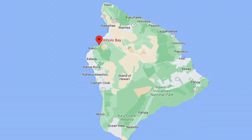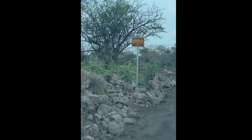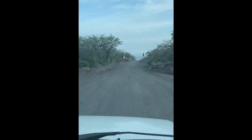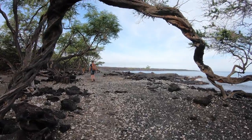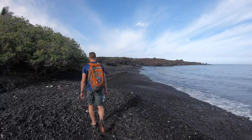Our first beach is at Kiholo Bay, which is 11 miles north of Kona International Airport. We like this beach because it's off the beaten path. To get to this beach, you'll take the access road near mile marker 82 on Highway 19.